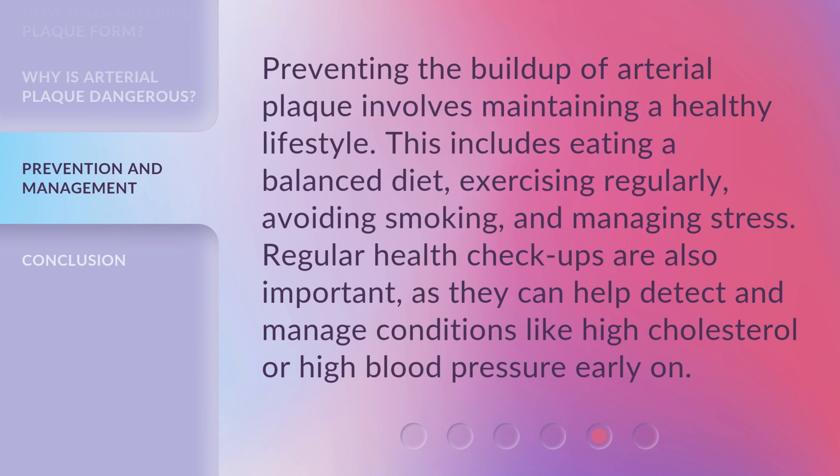Preventing the buildup of arterial plaque involves maintaining a healthy lifestyle. This includes eating a balanced diet, exercising regularly, avoiding smoking, and managing stress. Regular health checkups are also important, as they can help detect and manage conditions like high cholesterol or high blood pressure early on.